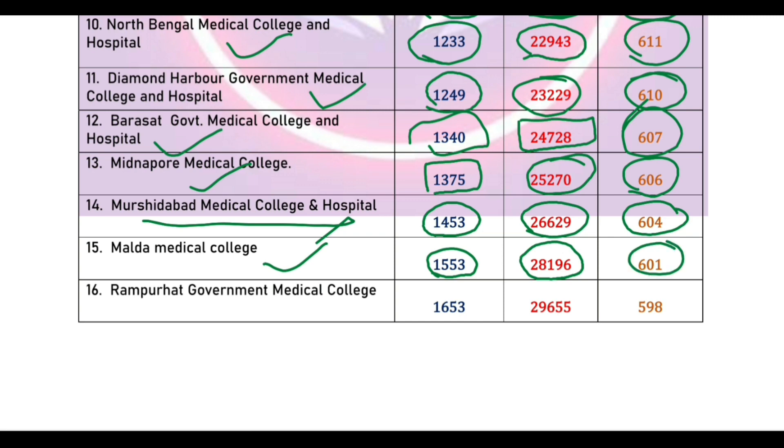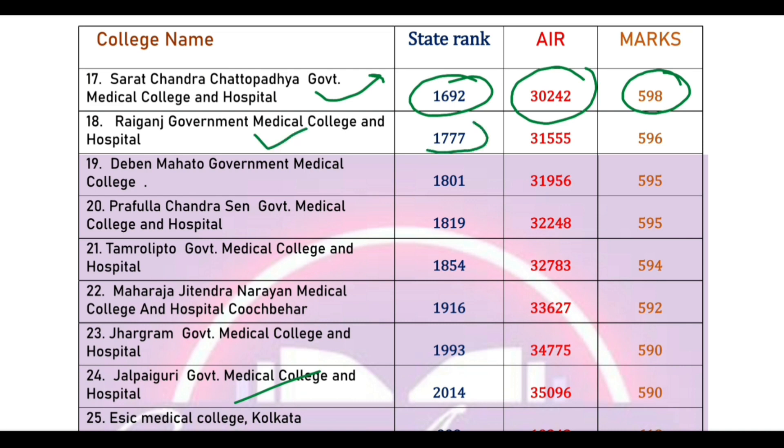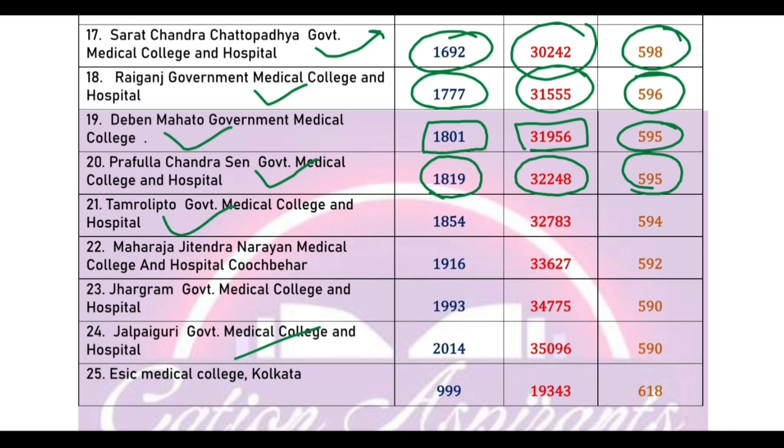The American Medical College state rank 155, All India rank 8133, cut-off marks 601. Rampurhat Government Medical College cut-off state rank 165, All India rank 166, cut-off marks 58. Another medical college cut-off marks 58, cut-off rank 166, All India rank 132, state rank 1515, cut-off marks 59. Government medical college All India rank 3218, cut-off marks 540, cut-off rank 1850, state rank 313.